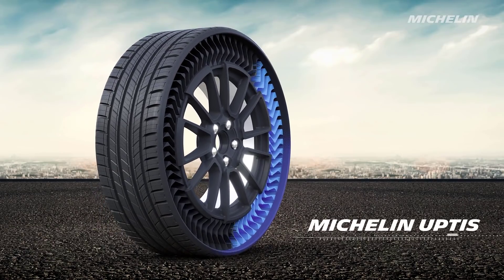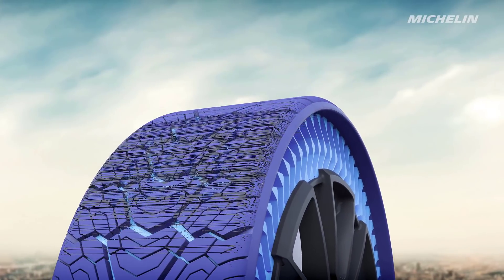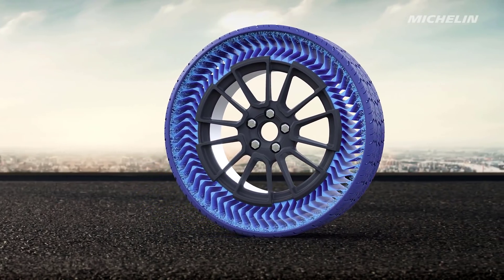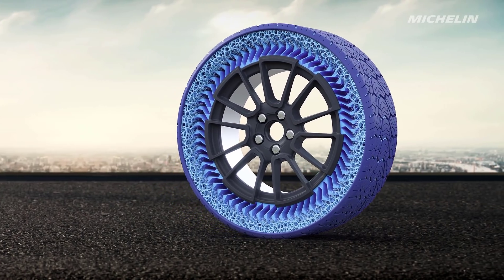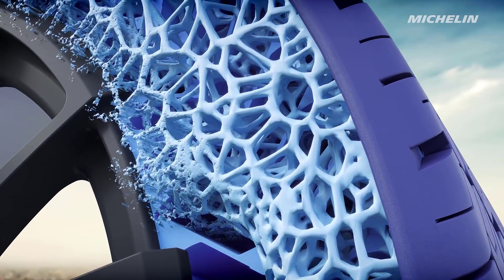Michelin hasn't announced pricing structures for the Uptis tire system and has not indicated what range of vehicles or vehicle sizes the Uptis will be available for. The company talks about targeting fleets and shared or rented vehicles, so the tires are not likely to be available to the average consumer at the beginning.